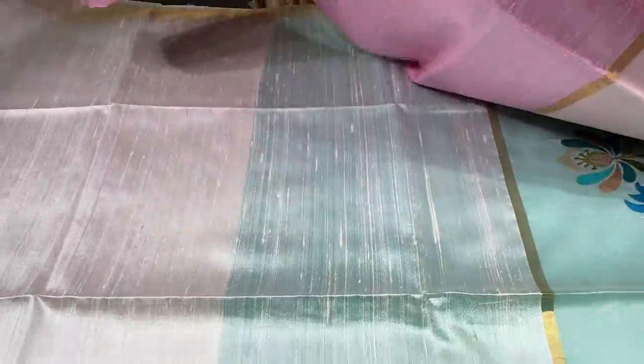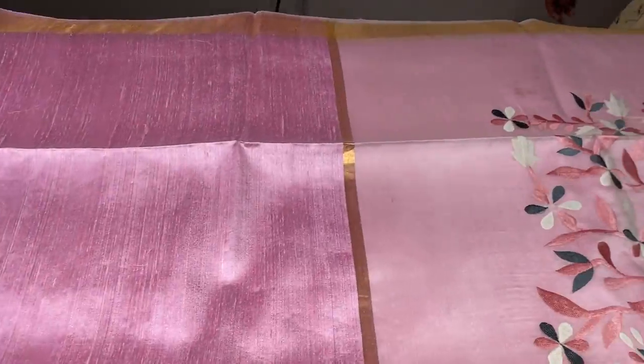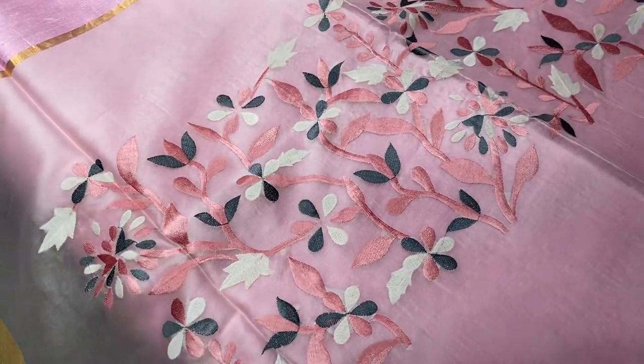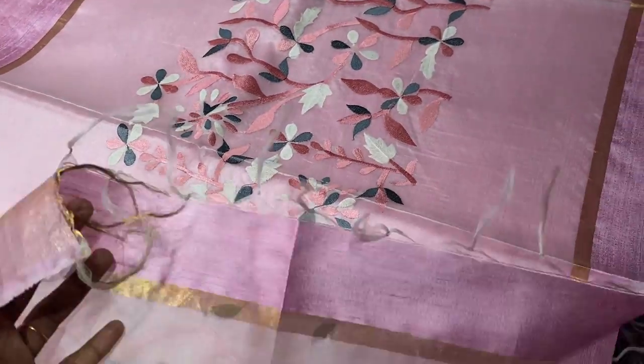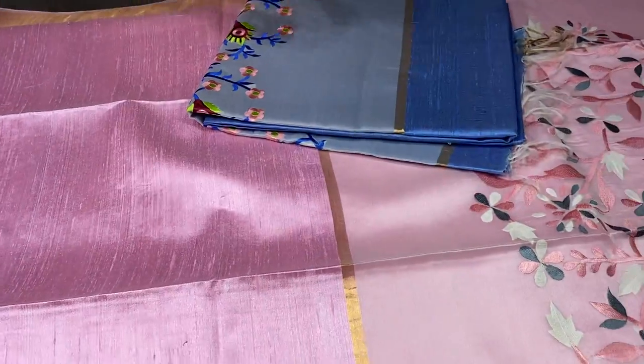The next saree is baby pink with a different design in the pallu. Baby pink, dupian finish weaving, raw silk, hand woven saree. We have beautiful borders on both sides and a netted transparent pallu with embroidery work. This embroidery work is very subtle and beautiful, with same color blouse piece. Priced at 4300 plus shipping.